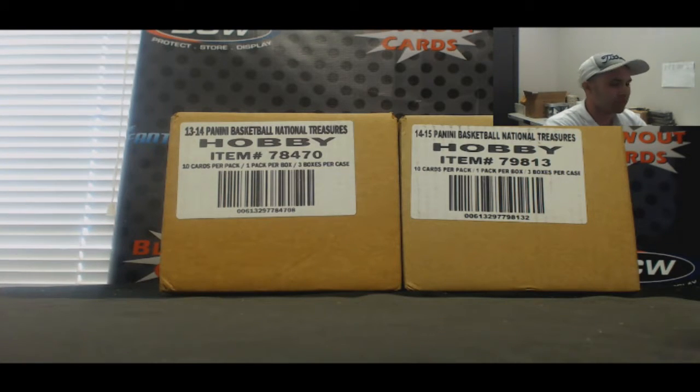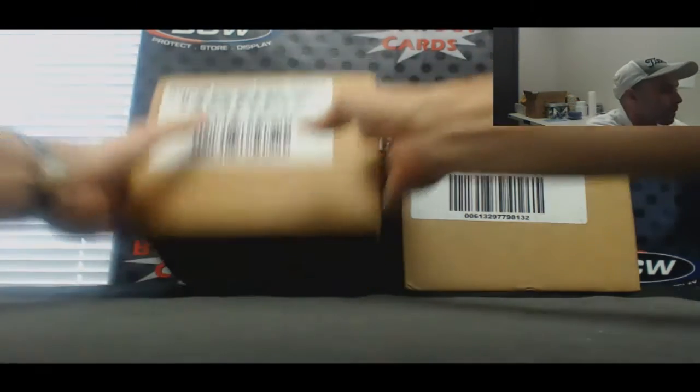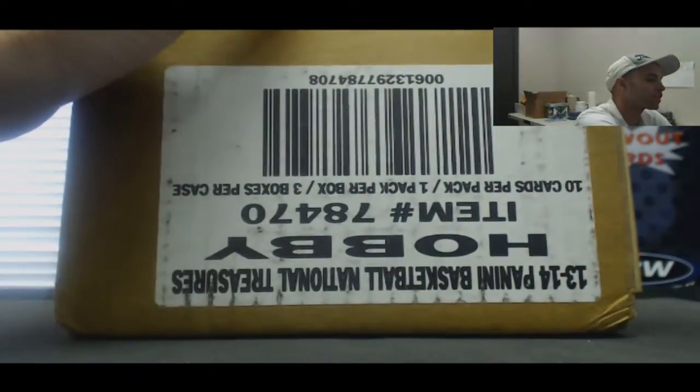Alright guys, I've got Tim here who's going to do a personal case of 2013-14 National Treasures Basketball. Good luck, good luck.